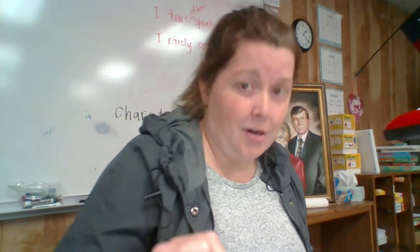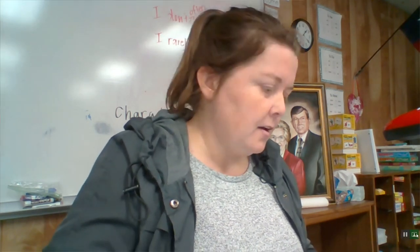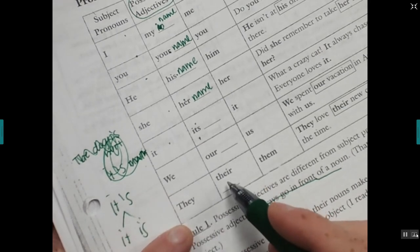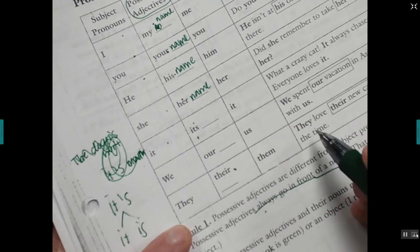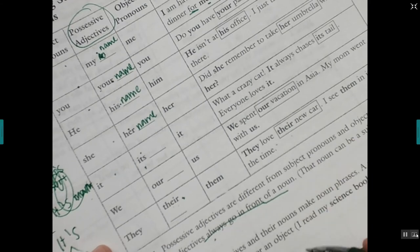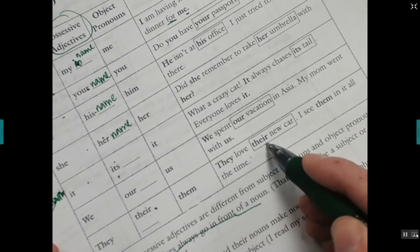Stupid English — 'our' sounds exactly like 'one hour.' Our, our, our — our family, our class, our country. And then they — their, spelled t-h-e-i-r — that's the possessive adjective. 'They love their new car — I see them in it all the time. They love their new car.'